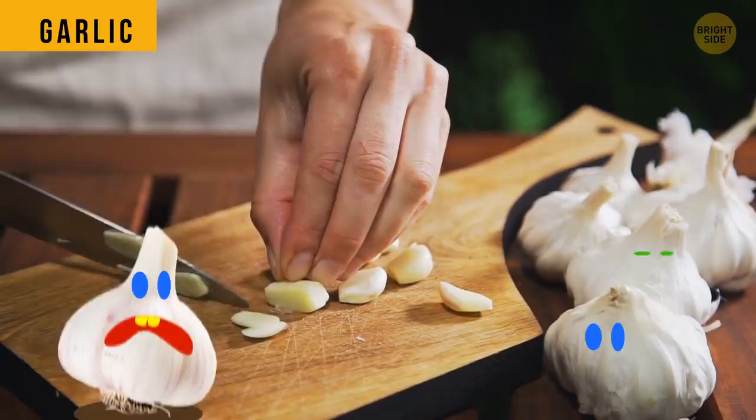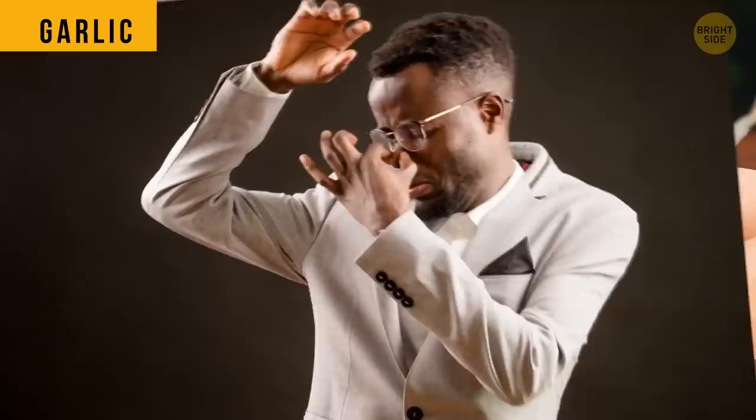You don't need to actually eat any garlic to taste it. If you rub a clove of garlic on your feet, you'll taste it within 15 minutes. There's no explanation, but it actually works. So maybe it's a placebo effect.